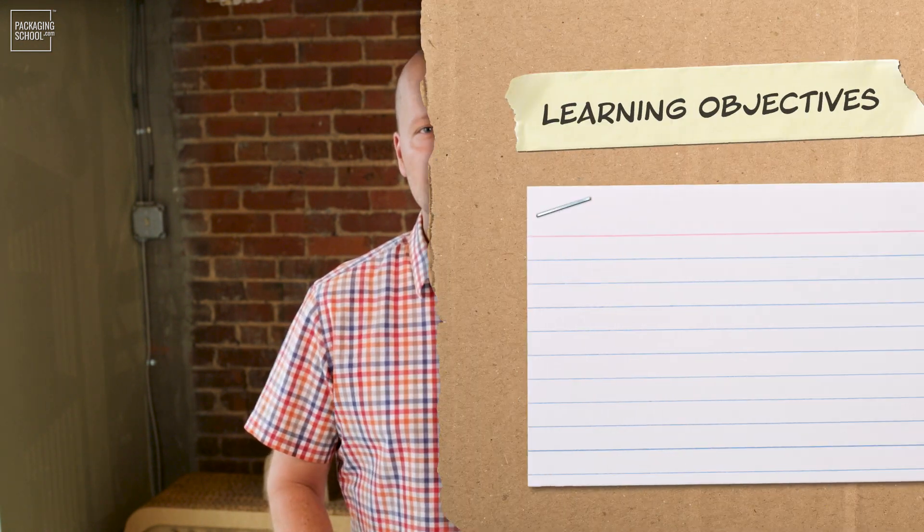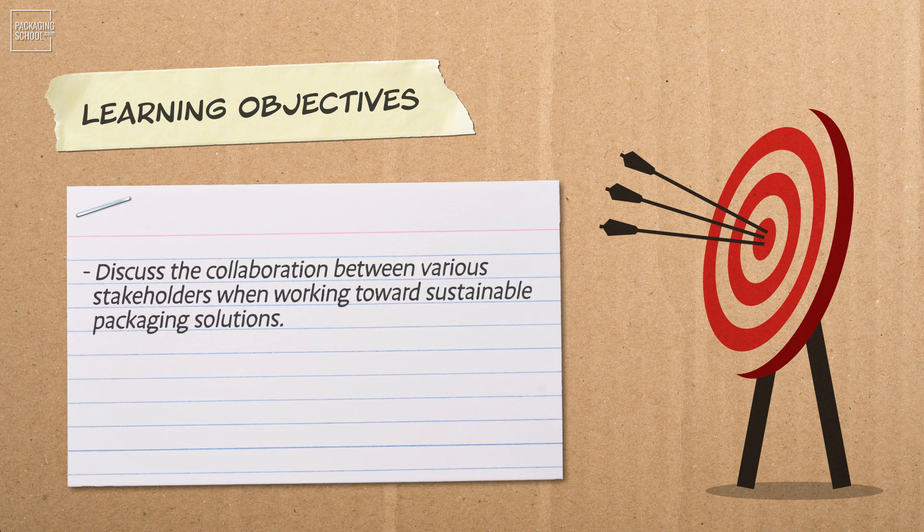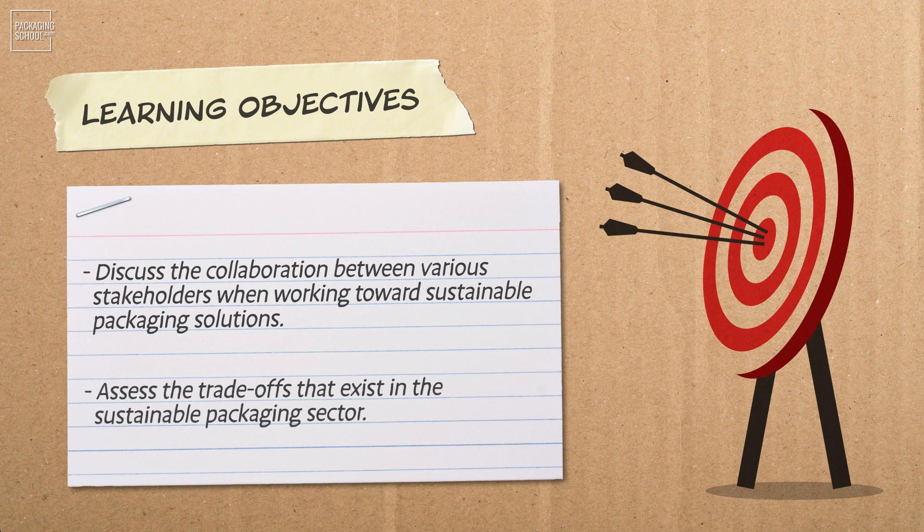But whether we're talking about packaging or life in general, we all know that saying is much easier than doing. By the end of this short lesson, you're going to be able to discuss the collaboration between various stakeholders when working towards sustainable packaging solutions, and assess the trade-offs that exist in the sustainable packaging sector.